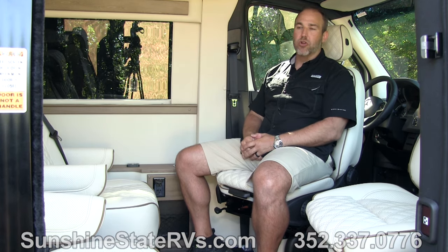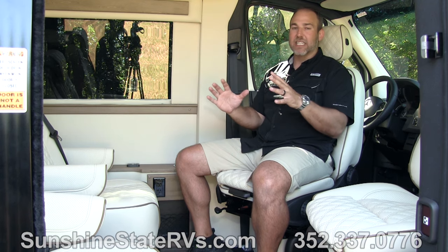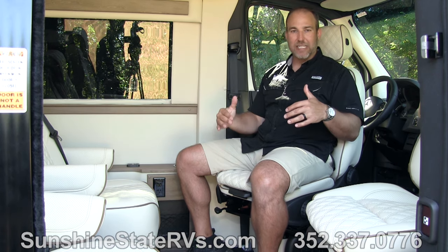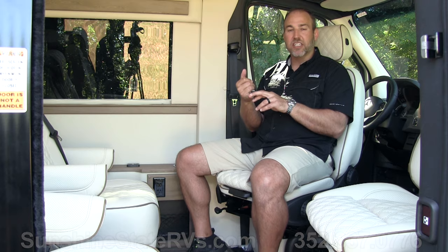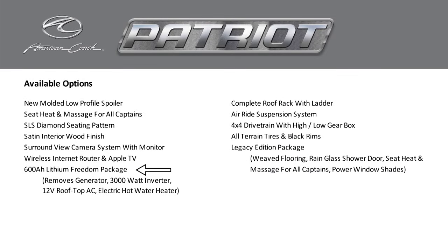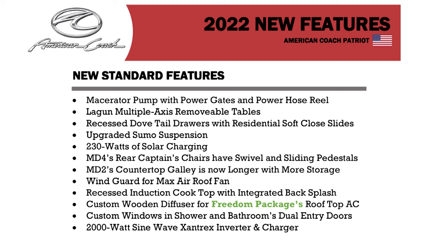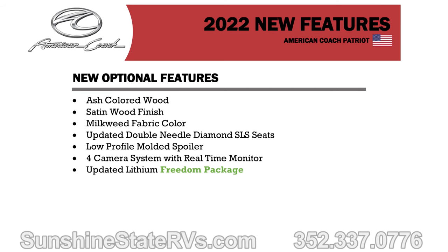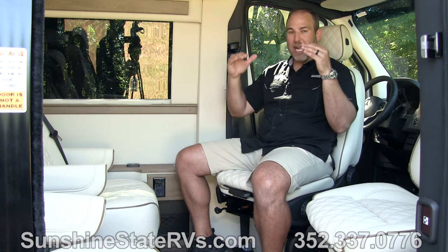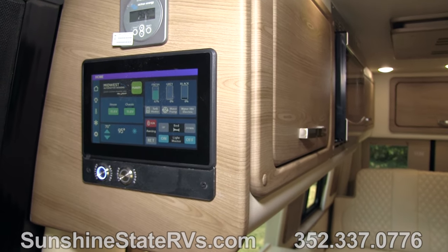What's really cool about this American Coach Patriot is the Eco Freedom Package. On screen right now are all the stats, but in short, there's a 600 amp-hour lithium battery pack with heaters built into it. There is also a 2000-watt inverter, and 300-320 watts of solar on the roof. All of that is controlled together with the BMS and managed from your Firefly — you can see battery gauges and turn your inverter on and off.